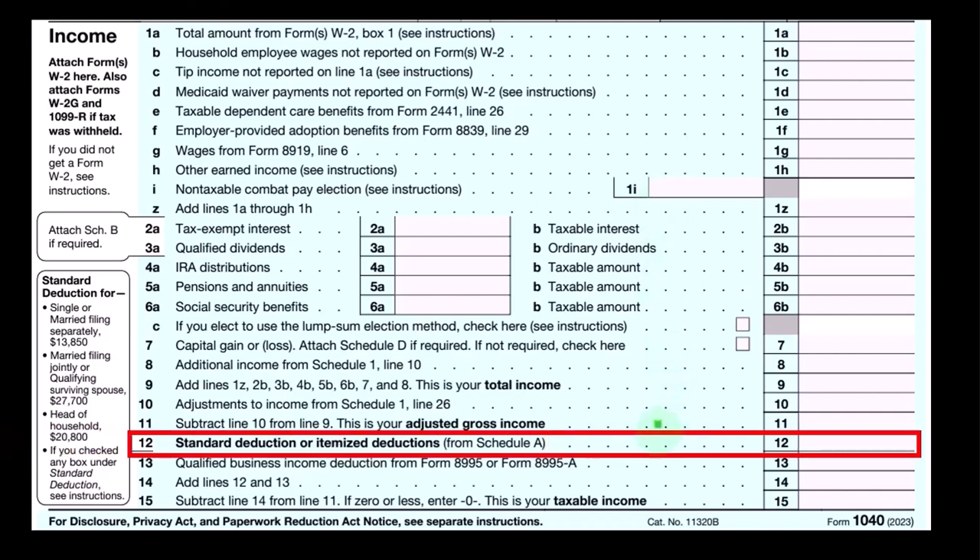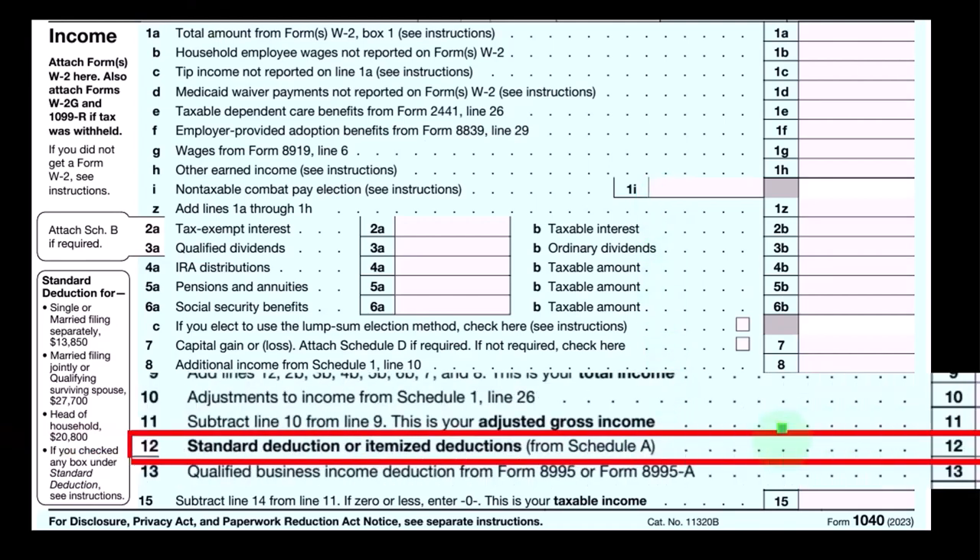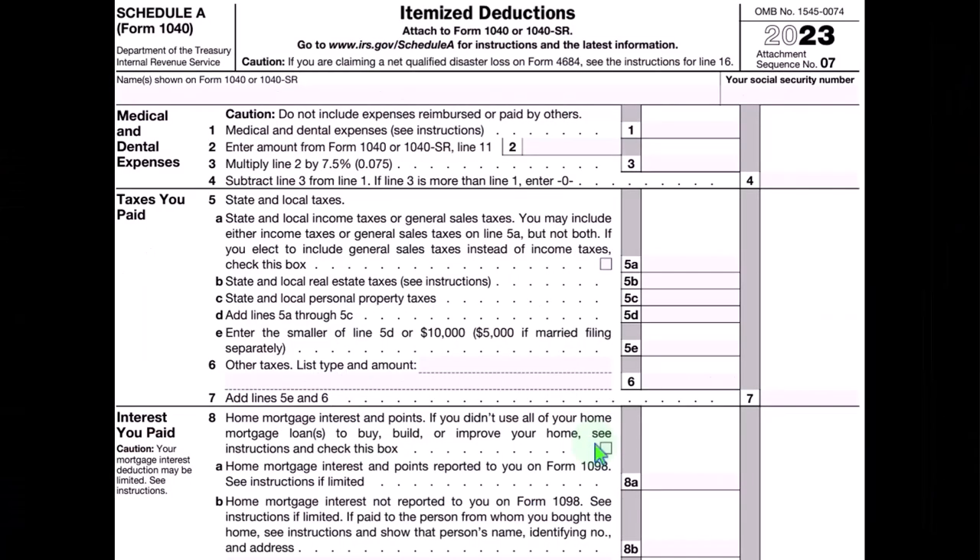The first page of Form 1040 is focused on line number 12, where we take the greater of the standard or itemized deduction. If itemizing, we would then be including Schedule A, Schedule A being the itemized deductions.